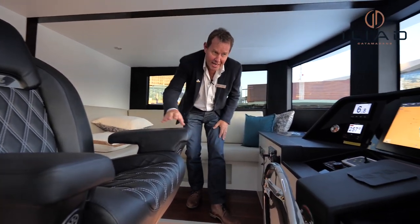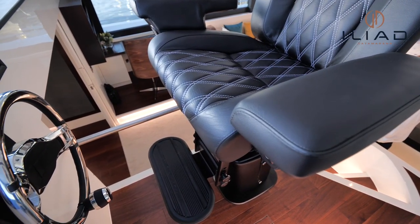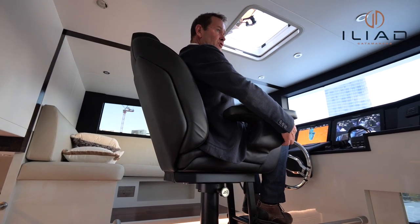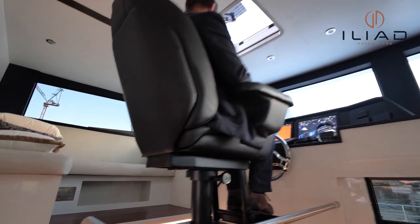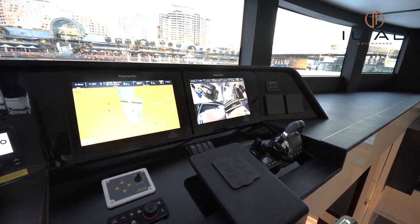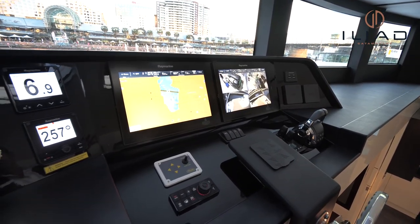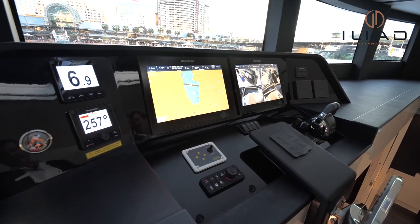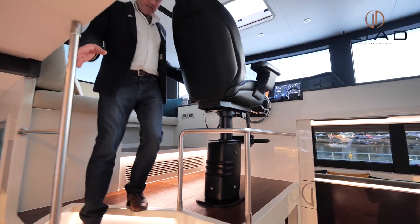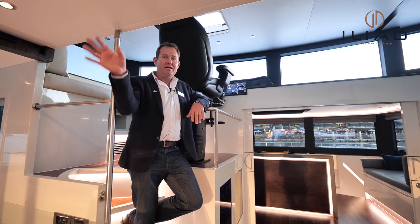The helm station is very well appointed. I really do like this chair — I can go forward, I can go back, and I can adjust it to suit whoever is at the helm at the time. Full electronics by Raymarine, and with Iliad Catamarans you can choose Garmin or whatever you wish. Engine room cameras, forward-facing cameras, aft-facing cameras — well ventilated, air-conditioned, absolute comfort.